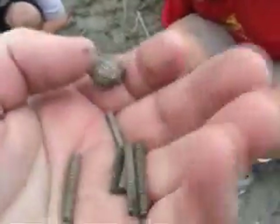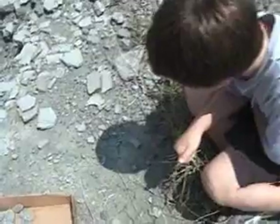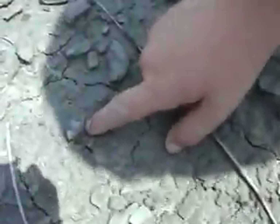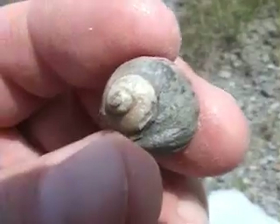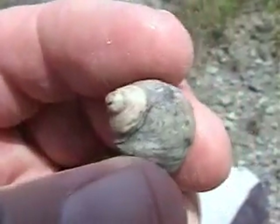Keegan found a whole trilobite. It's very muddy — we'll wash this up at home. He found it right as I was finding my crinoids. Point to it, Connor. Okay, don't touch it yet. Move your finger, move your shadow. Nice fossilized snail. Keegan, show me yours — this one was just found.